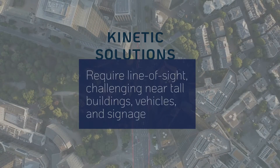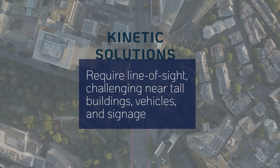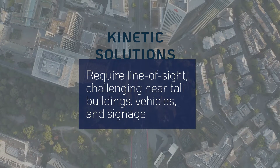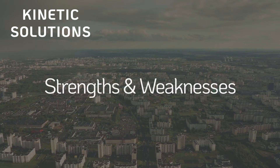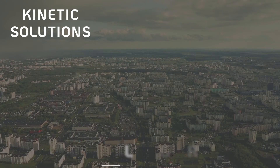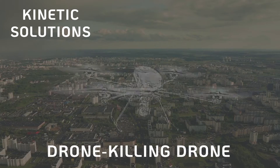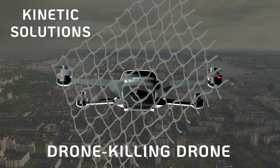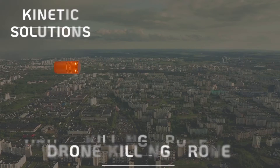Some kinetic technologies require line of sight, which may be challenging in urban or sensitive environments due to obstacles like tall buildings, vehicles, and signage. Among the distinct types, drone-killing drones capture unauthorized targets by flying alongside and using nets, by ramming them, or shooting other projectiles at them.